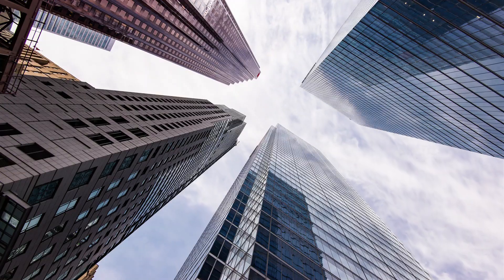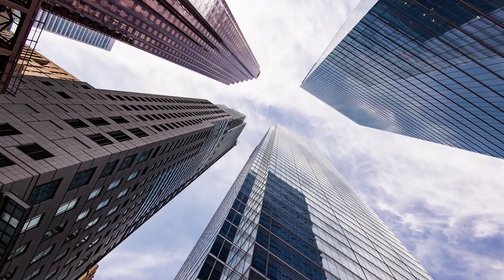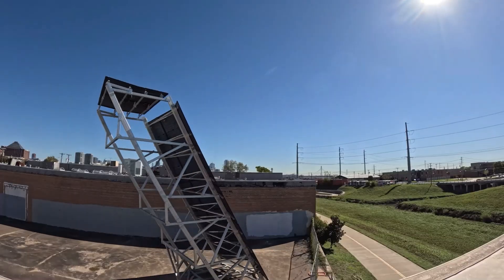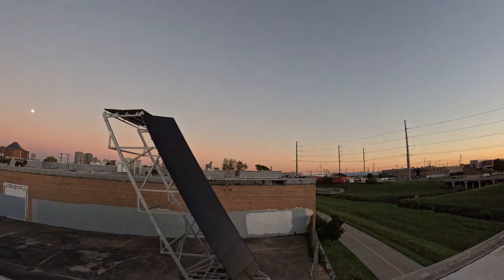Inspired by nature and urban architecture, Jenta Power's engineers looked to trees and skyscrapers — forms that grow upwards, not outward. The result is a solar tower that captures sunlight from multiple angles throughout the day.